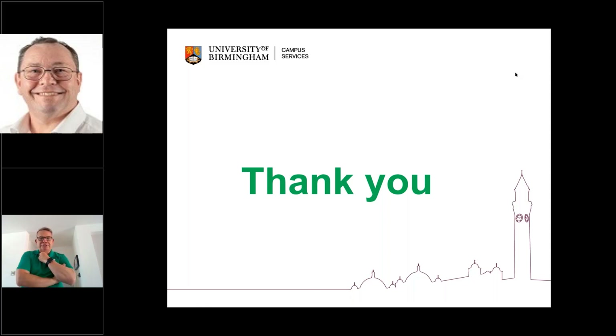Thank you, Chris — I really appreciate that. Obviously some really good, interesting insights from there as well. I guess that just opens the door to any questions from the last 15 to 20 minutes of information I've given, and more importantly, Chris, from actually using the system.